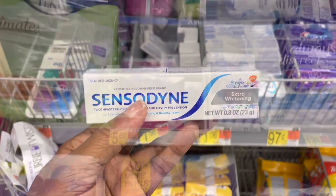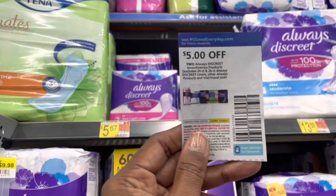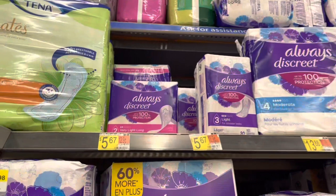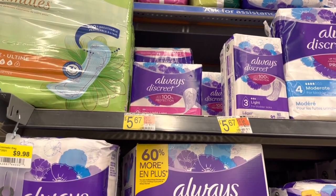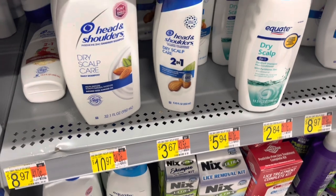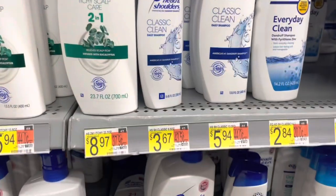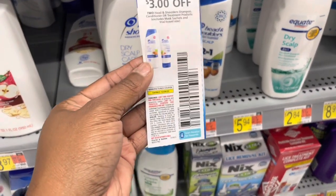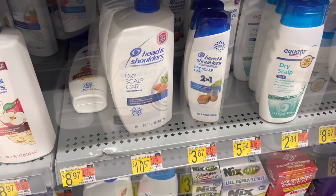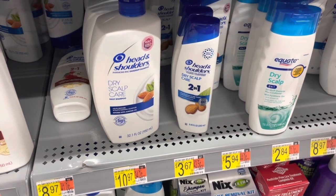Here is a deal on the Always Discreet Pads at $5.67 — you're going to pick up two of them, use this $5 coupon in the October P&G, plus get $5 back for them on Ibotta. That's going to leave you at just $1.24 for both of them, or $0.62 each. That's a really good deal. Here is a deal on some Head & Shoulders — I'm going to concentrate on the ones that are $3.67. You can get the two-in-one or the Classic Clean one. Pick up two of them, use this $3 off two from the P&G, plus get $3 back on Ibotta. That leaves you at just $1.34 or $0.67 each.